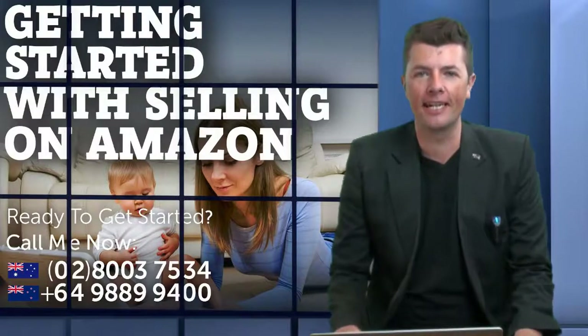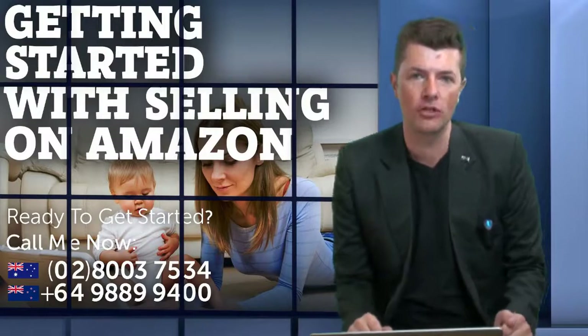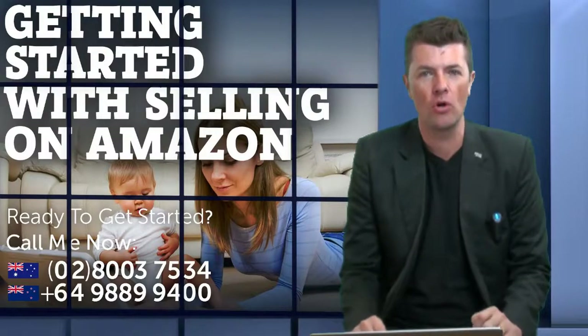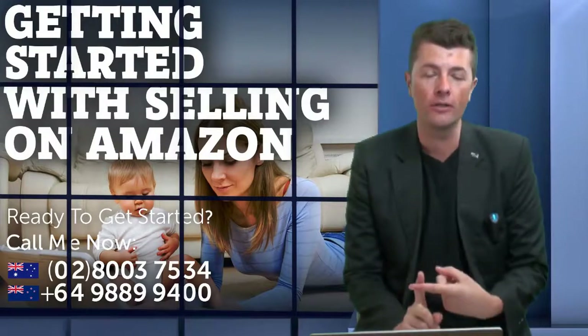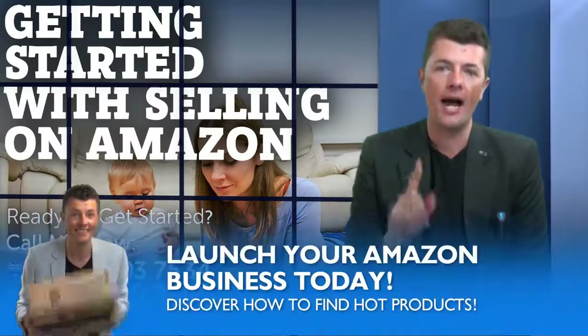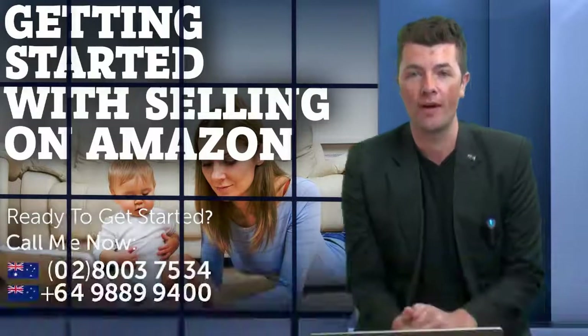Welcome back to another video. Today I'm going to show you a couple of quick stealth tactics, especially if you're doing product research and you want to know what the competition are using in terms of their keywords, and also how to go about finding suppliers pretty easily using some of the software that we use for our students.